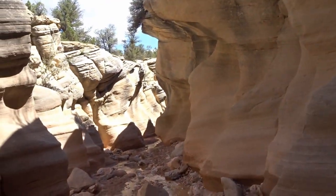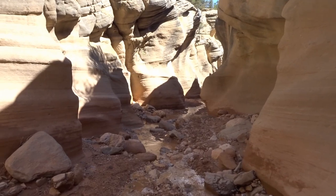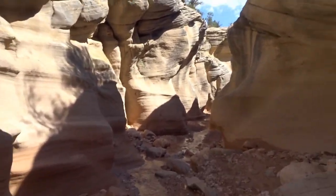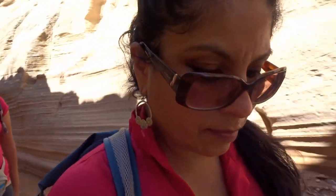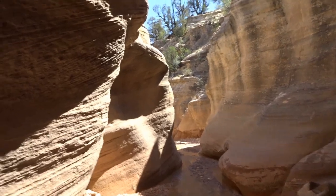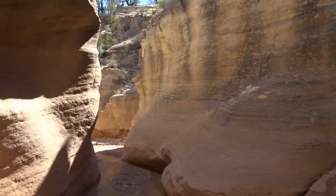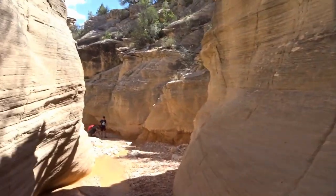We're on the second canyon. I can't remember — they all look the same. Hungry? Yep. I'm thirsty. Are you thirsty for Gatorade? Oh, this is a short one. Are you drinking water? Yeah. That's why you have the water in you. This water on my feet feels so good.